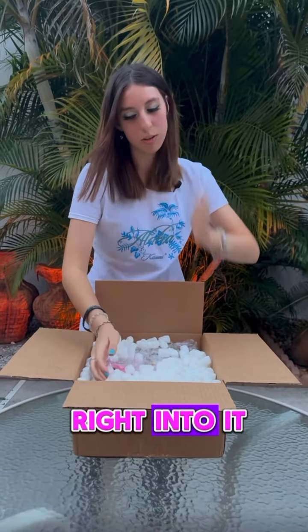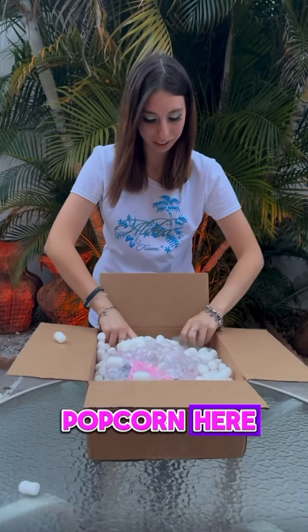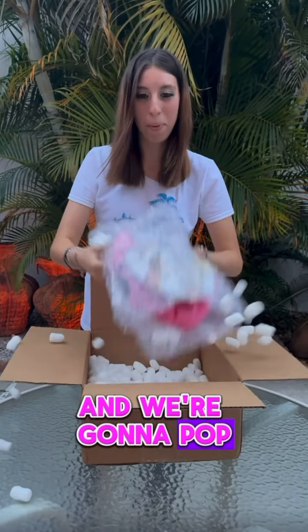Any clue? All right, let's just get right into it. So we got this popcorn here and we're going to pop it off because we got special Lay's chips that are messy, and it's Messi's chip shop. It comes in the soccer ball packaging, which I really like.